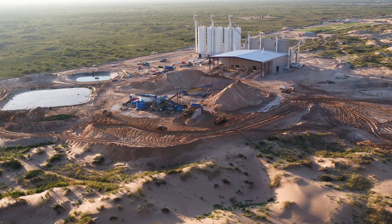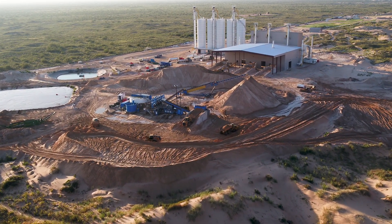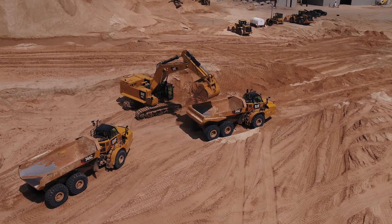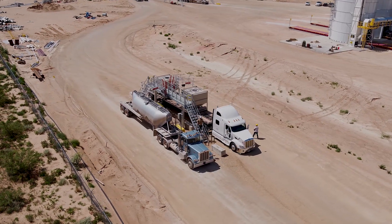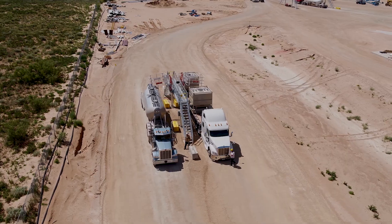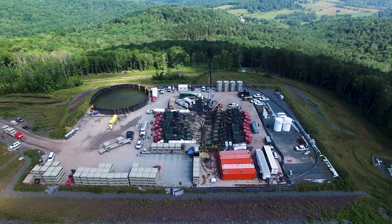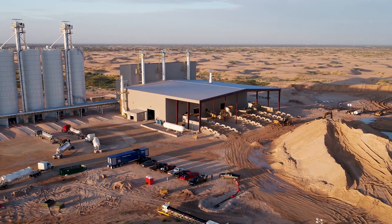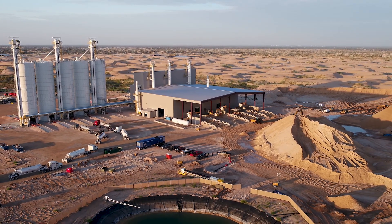Our PropStream integrated proppant solution ensures the quality of your proppant from the mine to the blender, while also addressing environmental concerns through significant reduction of particulate matter emissions. We handle the full spectrum of logistics management, from rail car fleet management to truck dispatching and dedicated well site operations, to create a structural cost reduction in well completion operations. PropStream is your one-stop shop efficiently supplying all your sand needs.